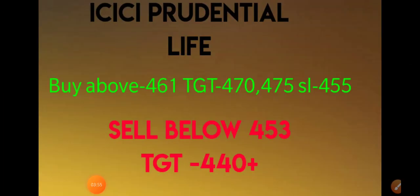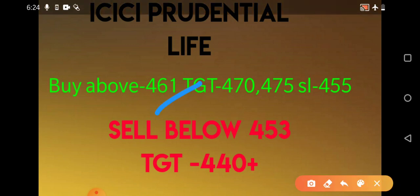The first stock for tomorrow is ICICI Prudential Life. You need to buy this stock if it goes above 461, with immediate targets of 470 and 475, and a stop loss around 455. You need to sell this stock if it goes below 453, with immediate targets of 440 plus. It gave a very good move today, and we'll see that on the technical charts to find out the next possible levels.